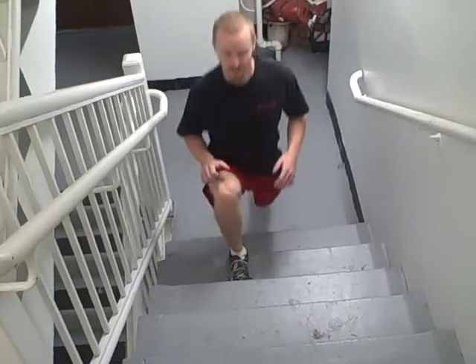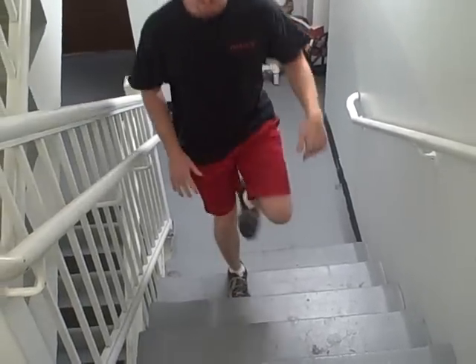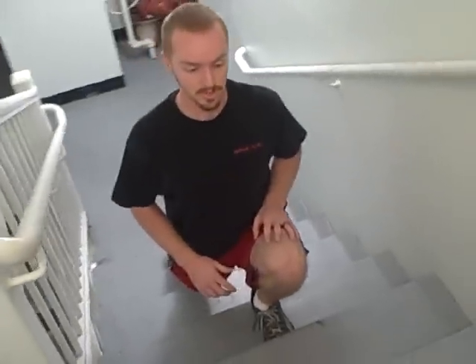Walking lunges on the steps. You're just taking a big, long step — nice stretch out of the hip. You're going to step back up and then come right back down. Two or three steps.